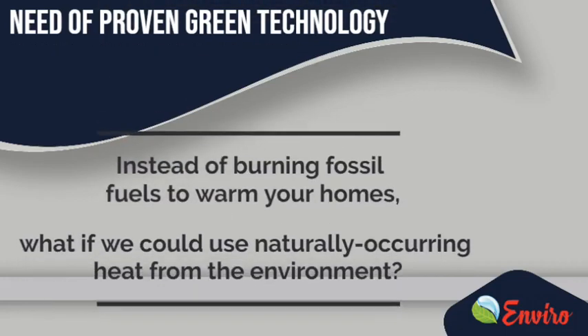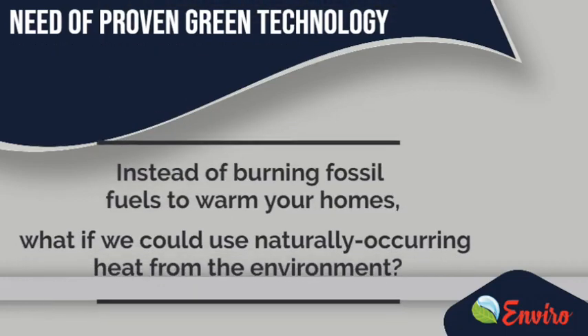Enviro Air Source Heat Pump Water Heaters. Instead of burning fossil fuels to warm your homes, what if we could use naturally occurring heat from the environment?